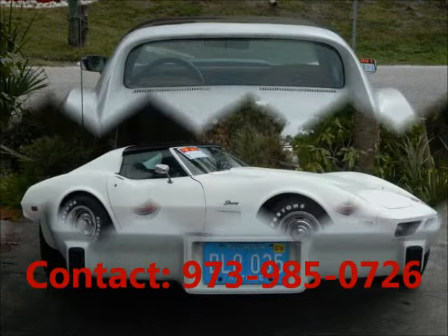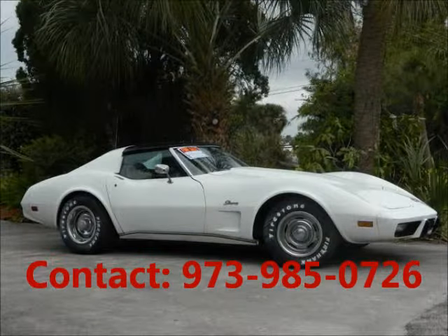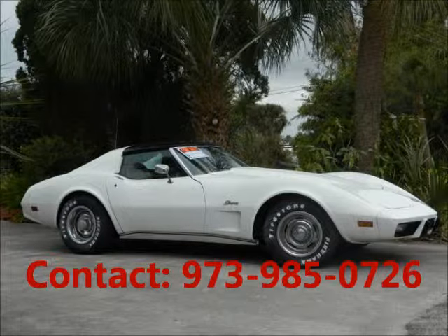Well-maintained. Price of this good condition car is $11,500. For more info visit UnitedCarExchange.com.